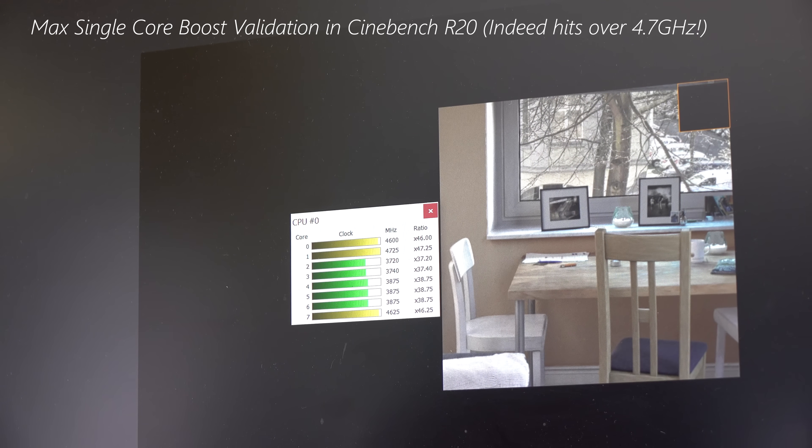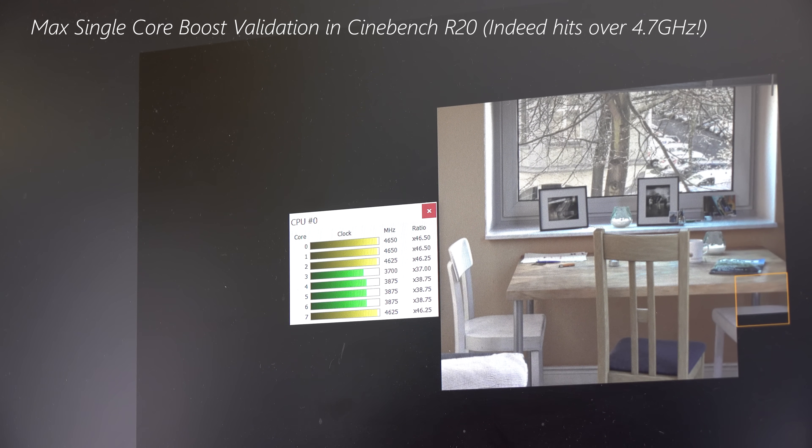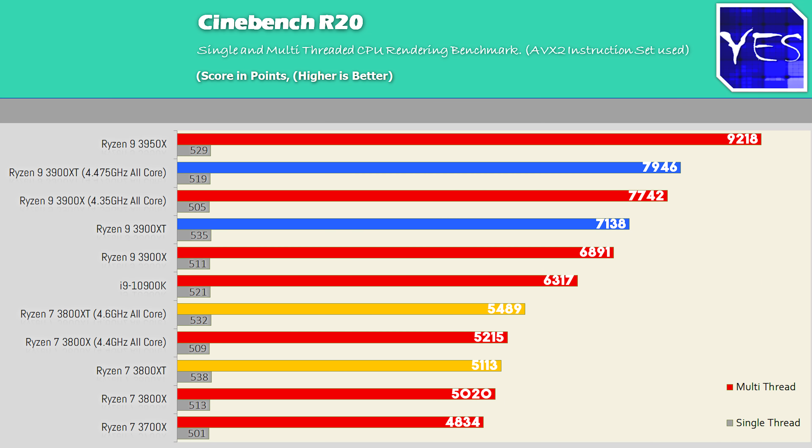The single-core boost fluctuated between 4.6 and 4.75 gigahertz on both the 3900 XT and 3800 XT, so they're pretty much programmed with the same boost. It's good to see that you're at least getting that advertised 4.7 gigahertz on the box in real effect, whereas when I initially reviewed the 3900X it wasn't really going near that box score. A lot of updates later it is getting a bit more performance, but it's still not performing as well as the XT counterparts.